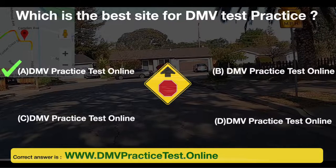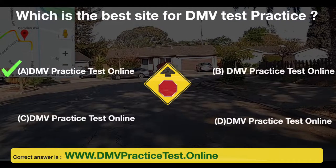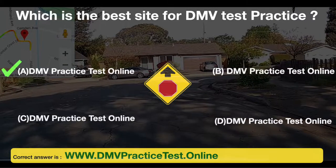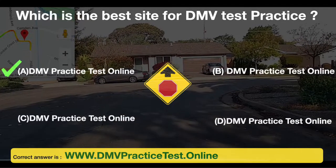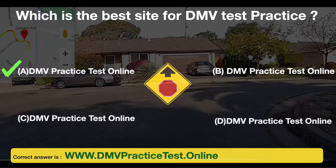Which is the best site for DMV test practice? The correct answer is www.dmvpracticetest.online.